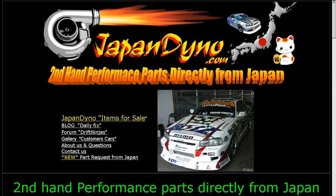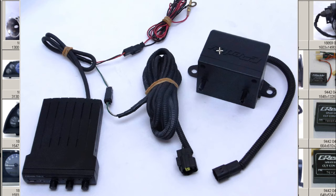Japan Dino, the best of Japan to you. Howdy, this is Andy of Japan Dino, and I have for you a GReddy Profec B made by the Trust Company here in Japan. It's all done to the GReddy or G-Reedy brand — Profec B, a simple type boost controller in great working condition.